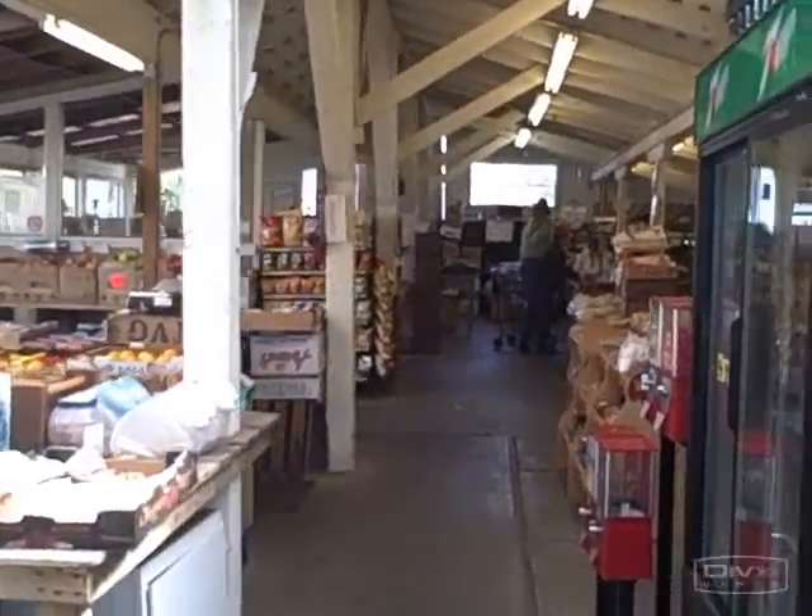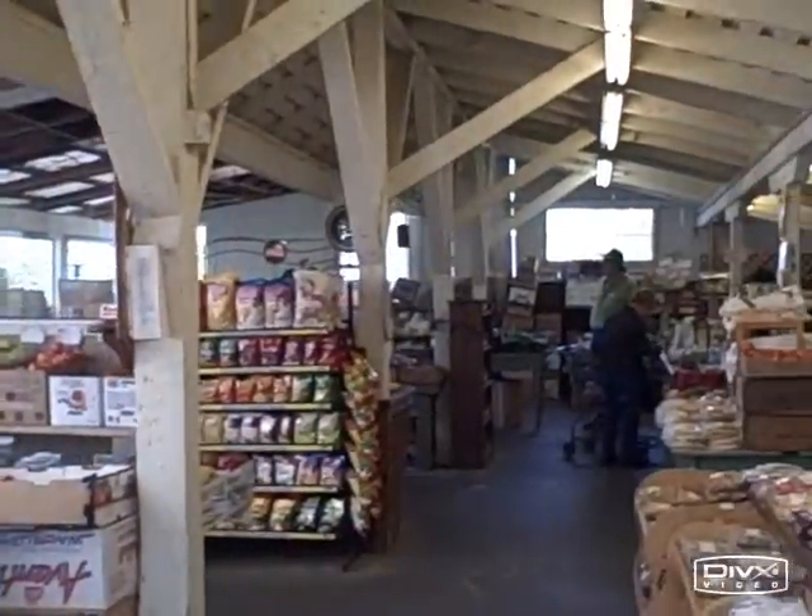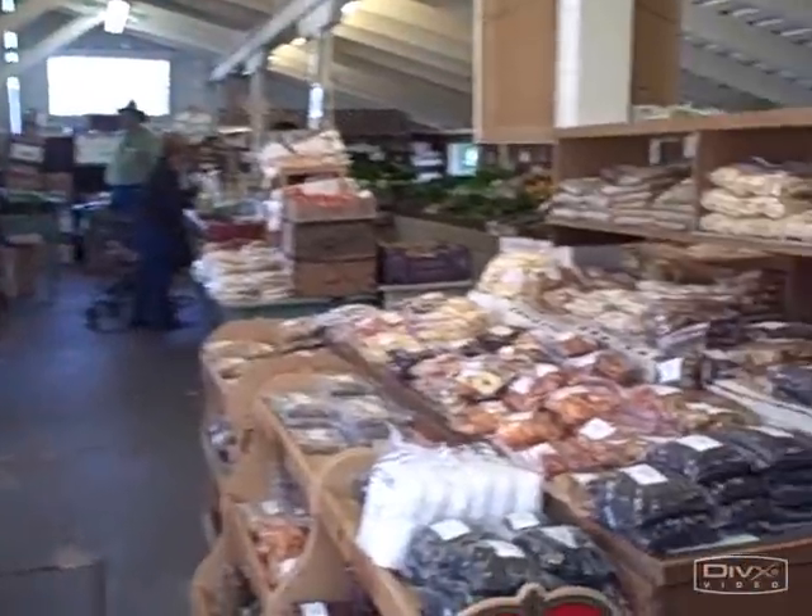So we're inside here and this is all the produce they have available at Wally — mostly conventional, but they do have two organic tables. And they have lots of seeds for sale.